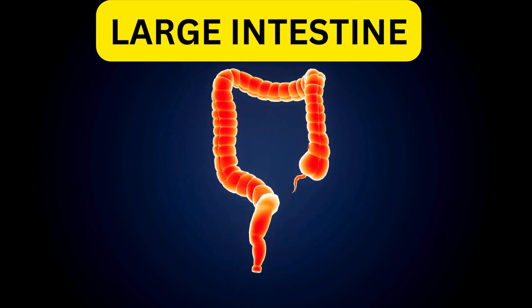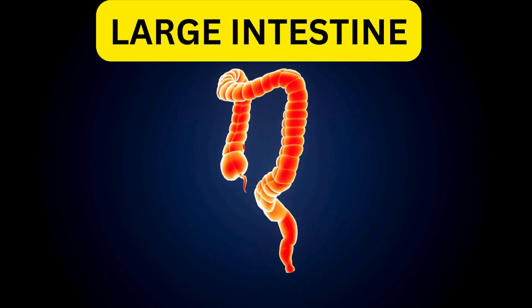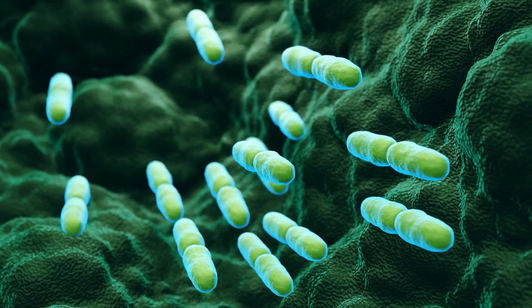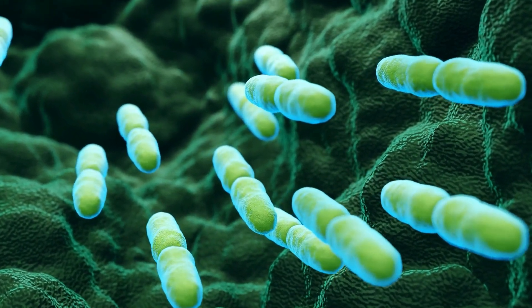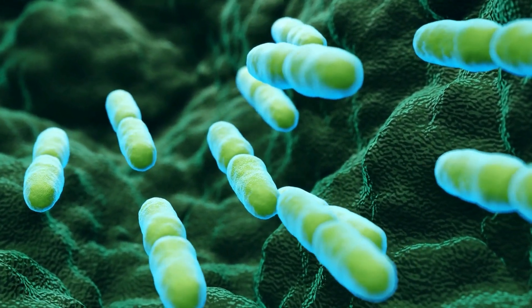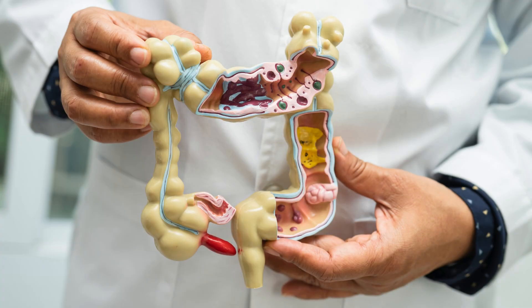The large intestine is the terminal part of the alimentary canal. The primary function of this organ is to finish absorption of nutrients and water, synthesize certain vitamins, form feces, and eliminate feces from the body. The large intestine has four parts: cecum, colon, rectum, and anal canal.